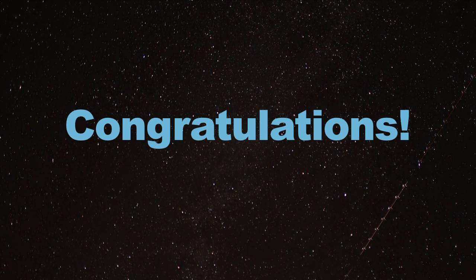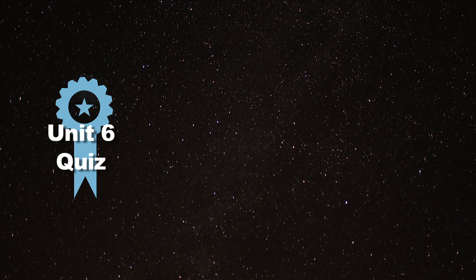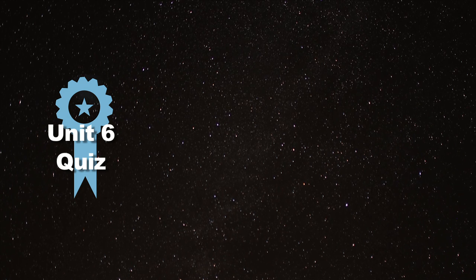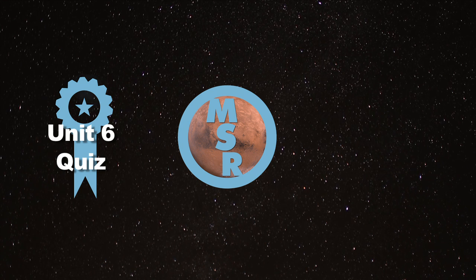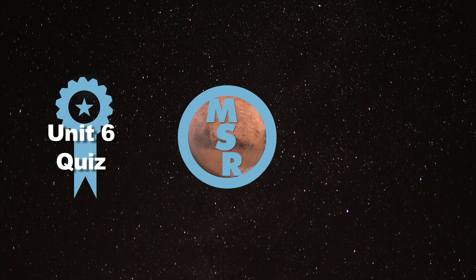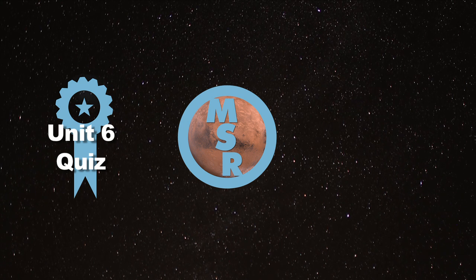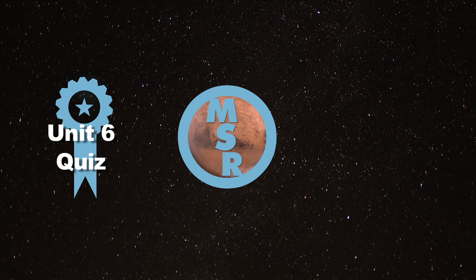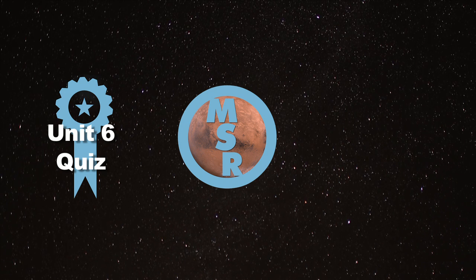Congratulations! You've completed the final unit of the Space Systems Engineering course. You've made it — you survived all the way through, and I hope you enjoyed the class. There are some things to finish up: click on the link to take the Unit 6 quiz, which is 10% of your grade, so make sure you study for it. This will be your final quiz. Finish up your MARS sample return project if you've chosen to do that, and share it with your peers using the MARS sample return project tab on the course page by the April 18th deadline if you'd like to be eligible for the prizes.